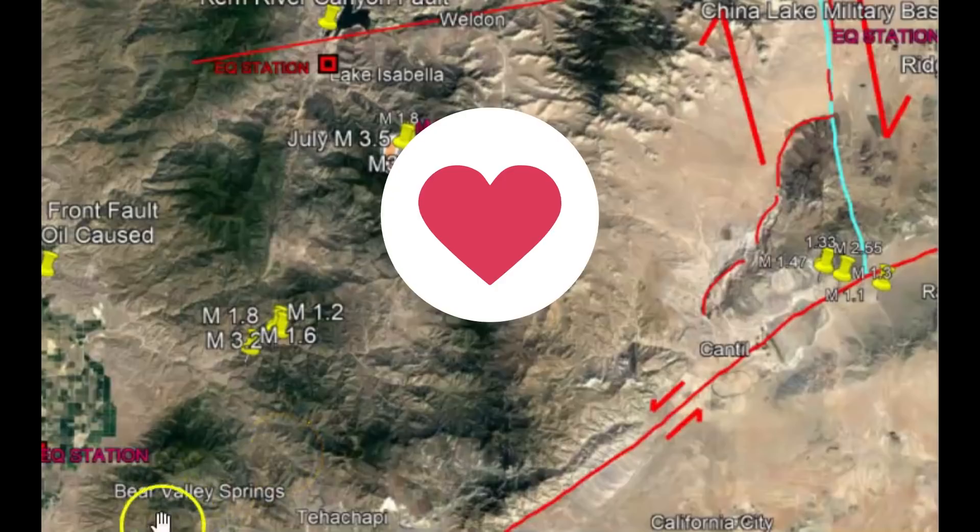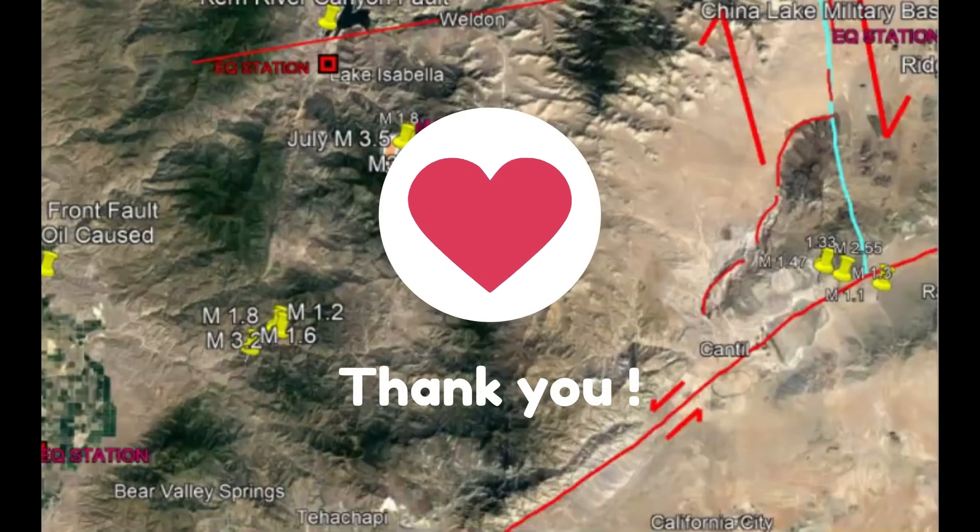Thank you very much for following me and for your support. Please stay safe and I'll talk to you later. God bless you all. Bye.